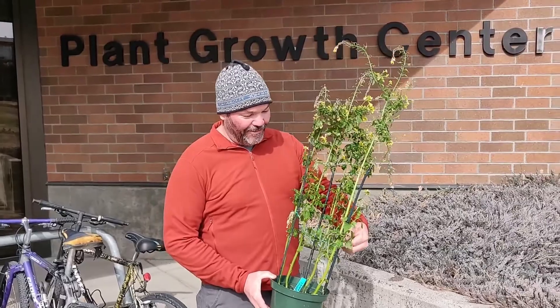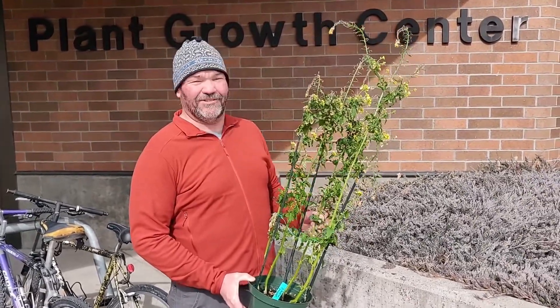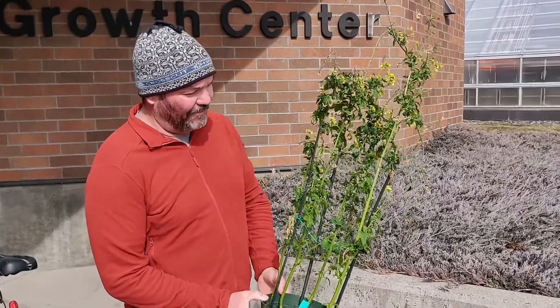A couple of things I want to show you about the mustard plant. This plant has seen better days. It had a really serious aphid infestation there in the Plant Growth Center. We got after that with a biocontrol fungus that killed the aphids, but the plant was damaged pretty severely by them.